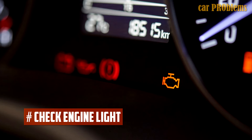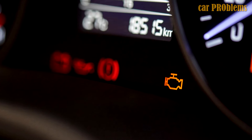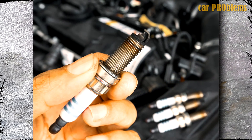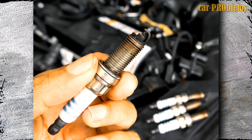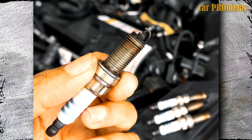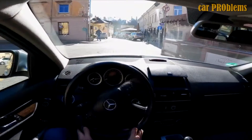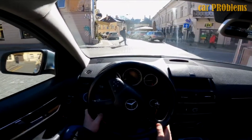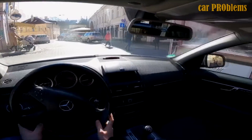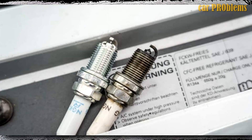Check engine light: The check engine light may illuminate whenever the car engine isn't operating properly. This system is intended to find any problems with the motor's normal operation. The warning can be activated by malfunctioning or worn spark plugs, letting you know about the issue before it gets worse. Additionally, the check engine light will illuminate if the engine begins to misfire. The engine light flashing, on the other hand, indicates a more serious issue — when this happens, you shouldn't keep driving because you risk causing serious harm. When your spark plugs are damaged, you might see error codes from P300 to P304.